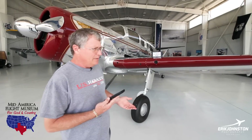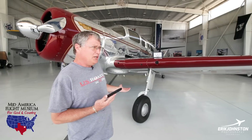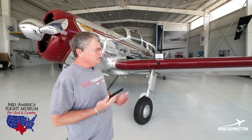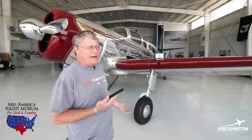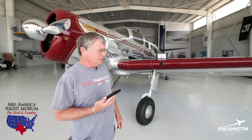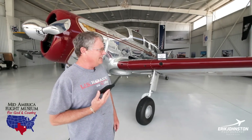Scott asks Steve to share a little bit of the history of Spartans in general and then this particular airplane. They're up at the nose, and Steve can direct where to walk so he can talk about the key points of the airplane and make a really nice video.